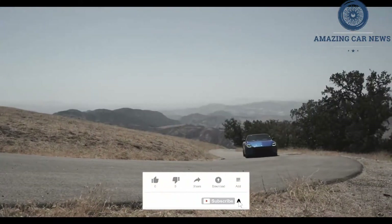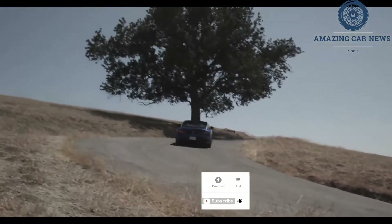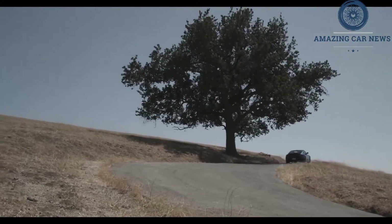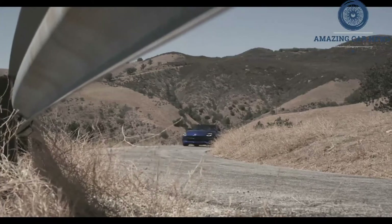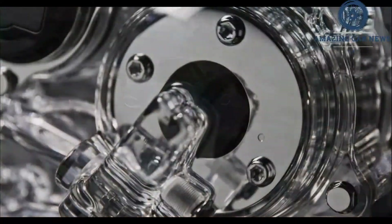So is the basic layout, with two seats, rear-wheel drive, and a six-speed manual transmission. But now you get 400 horsepower from a twin-turbo 3.0-liter V6. That's the kind of inflation we can get behind.